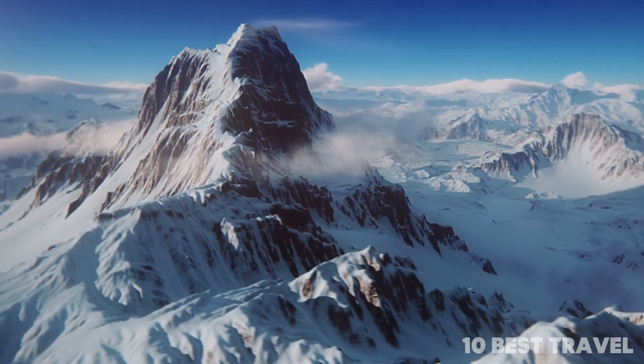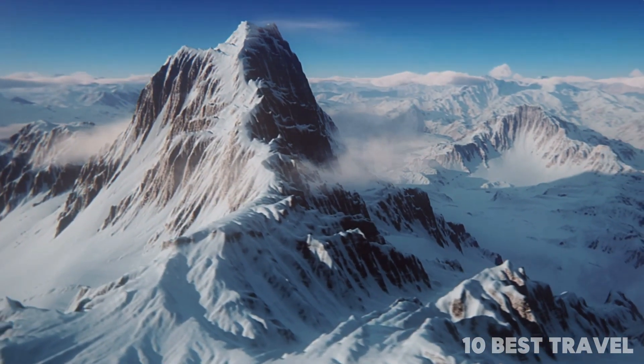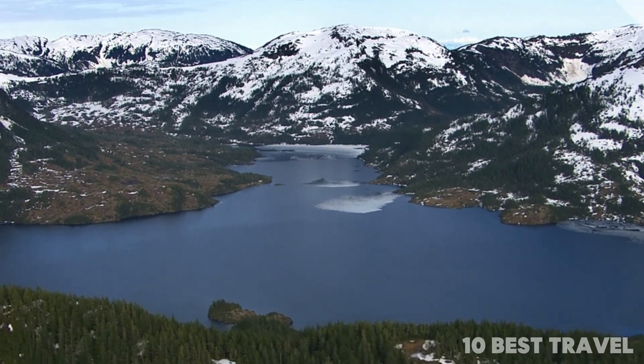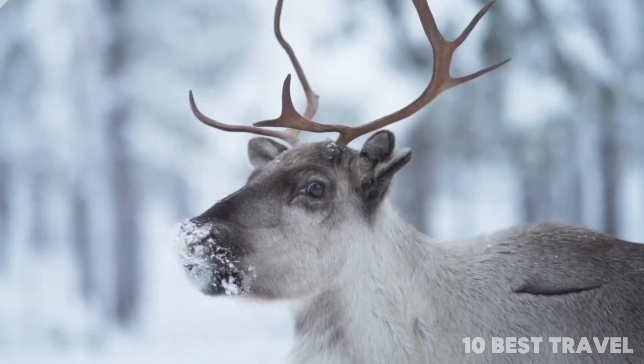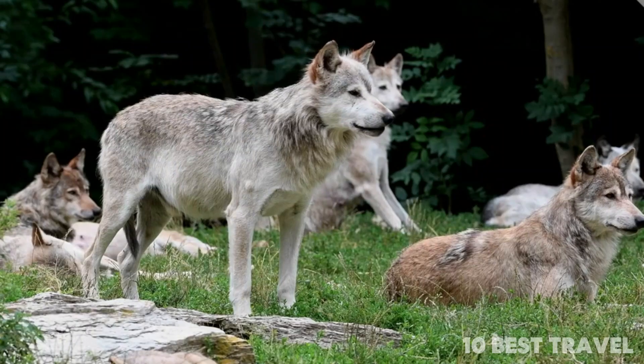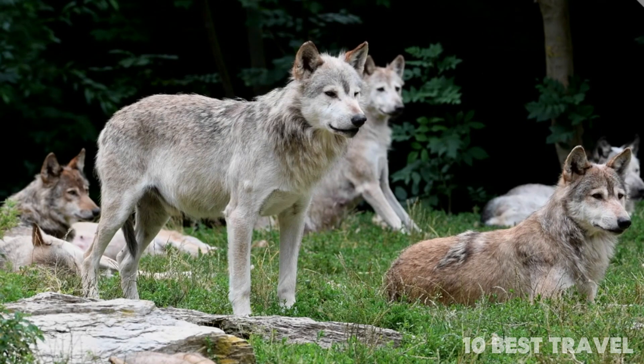This primeval land is primed for exploration — snowy boreal forests, desolate tundra, jagged mountains, and lakes all play host to caribou, moose, grizzly bears, and wolves. For those seeking true wilderness, this might just be the place.